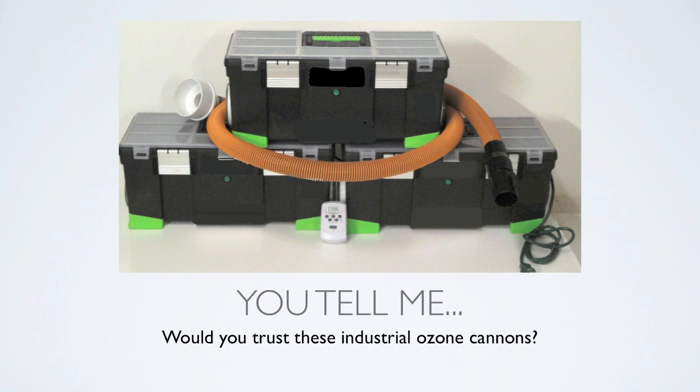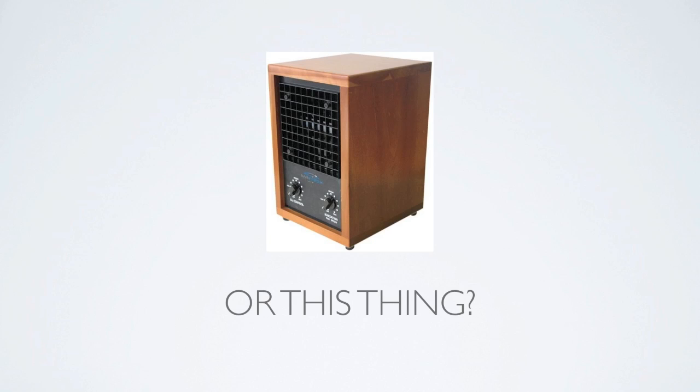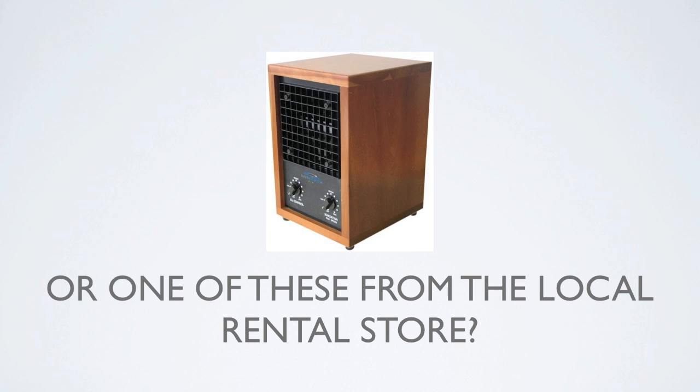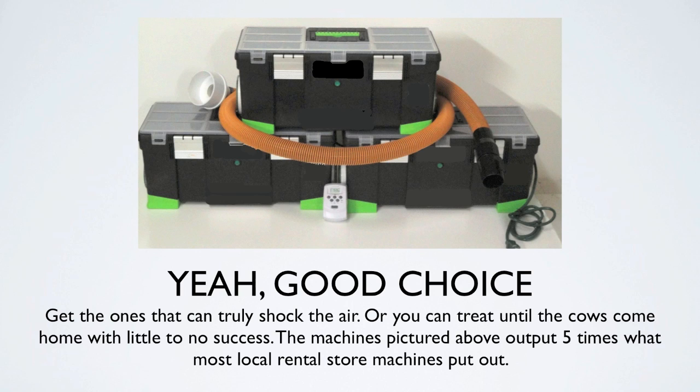Would you trust industrial ozone cannons like mine, or a small machine from the local rental store? Get the ones that truly shock the air, or you can treat until the cows come home with little to no success. The machines pictured output five times what most local rental store machines put out, and they do it forcefully with powerful fans — not computer fans like a lot of ozone machines on the market. These are powerful fans inside and they really distribute the ozone well.